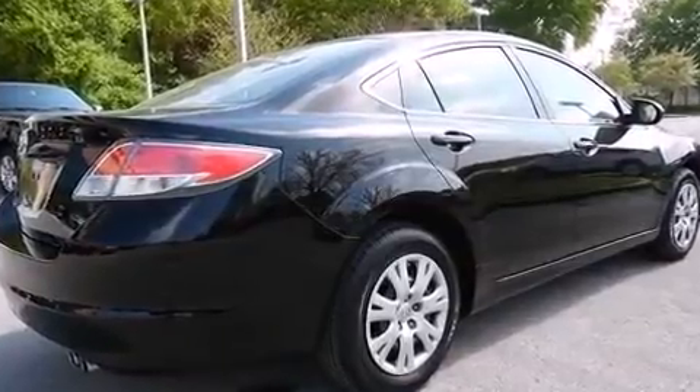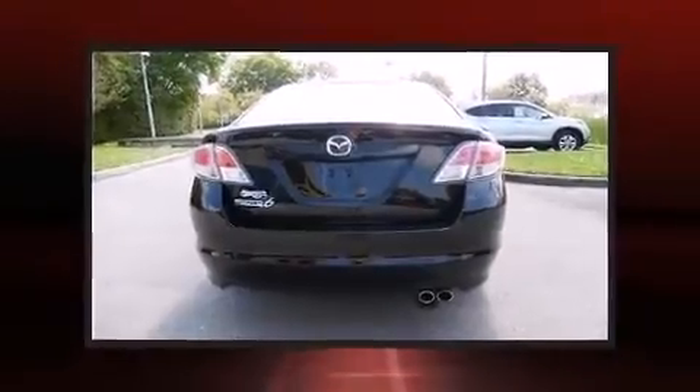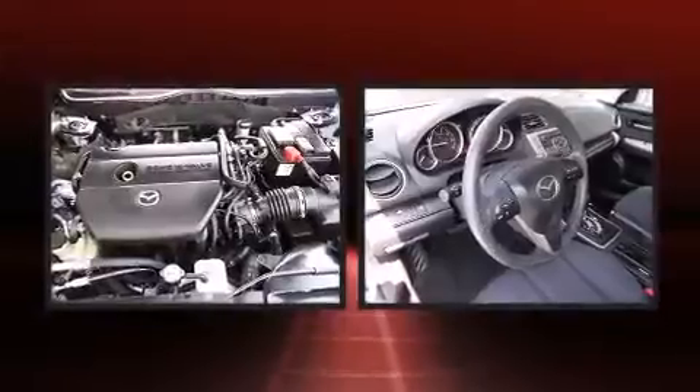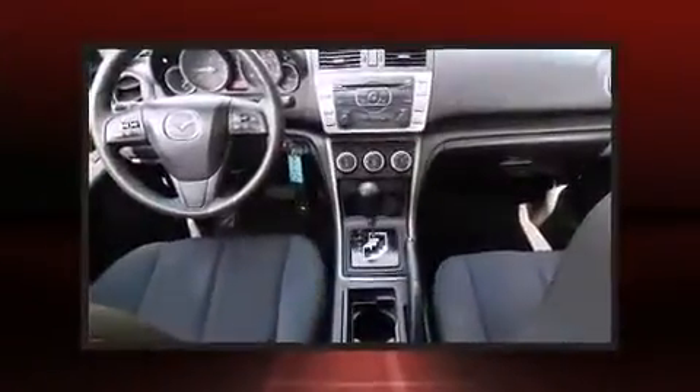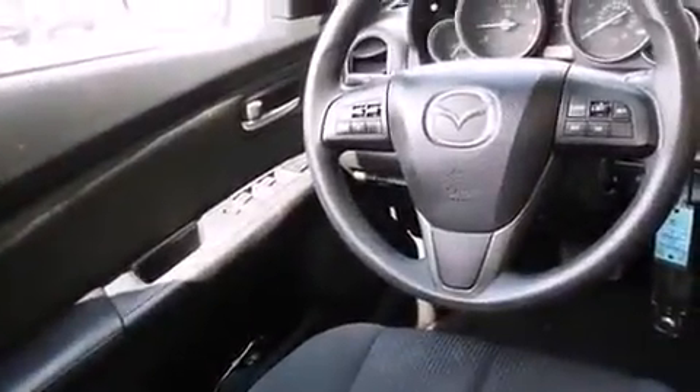Mazda prioritized practicality, efficiency, and style by including delay-off headlights, an outside temperature display, and remote keyless entry. Premium sound drives six speakers, providing you and your passengers a sensational audio experience.